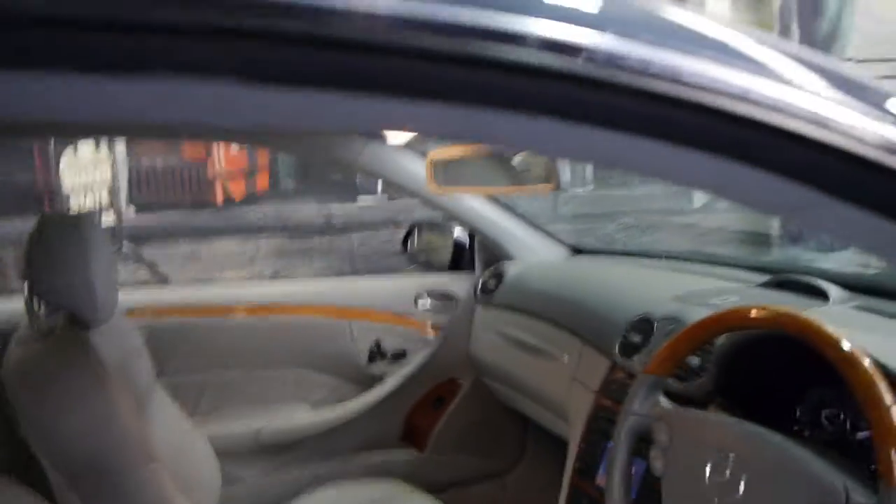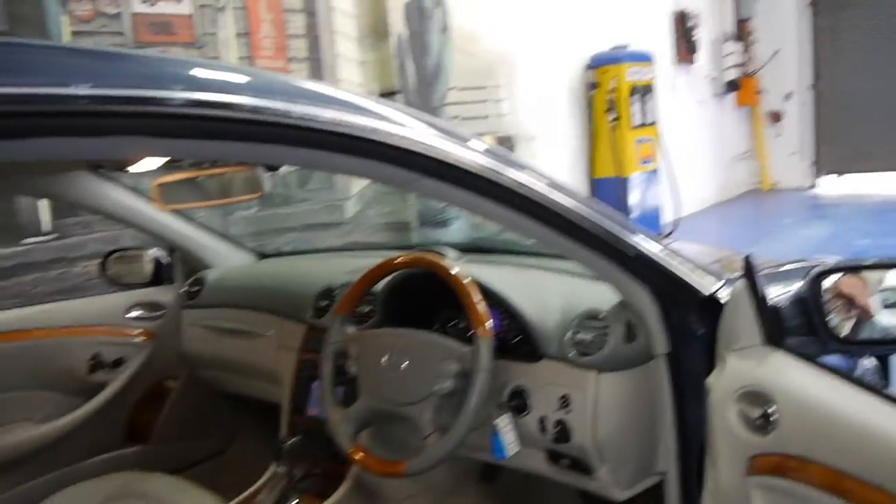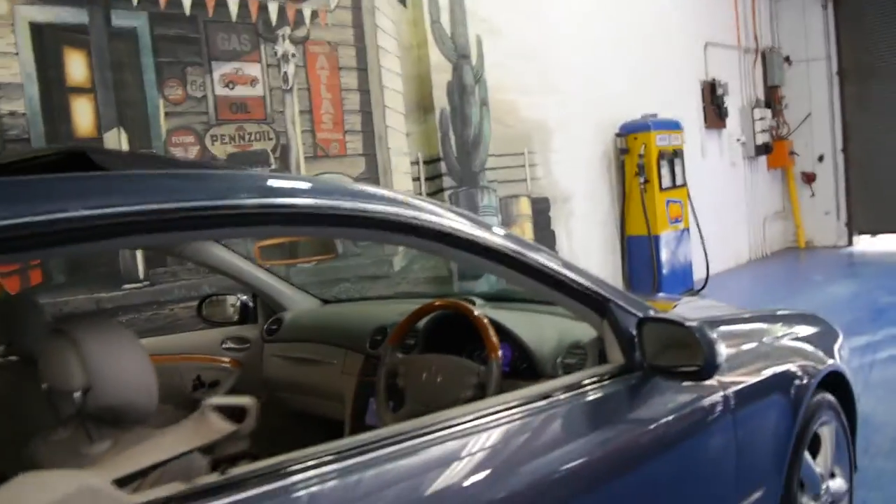This car has just come in and it's just had a very quick wash and is in very good condition. These also have automatic headlights and automatic windscreen wipers. It's got two remote keys to the car.